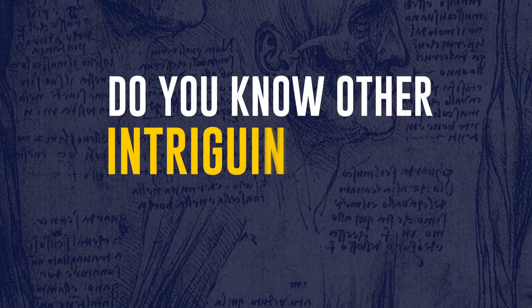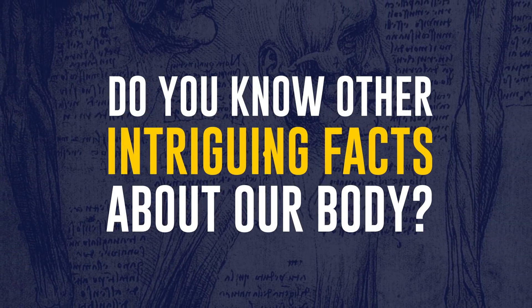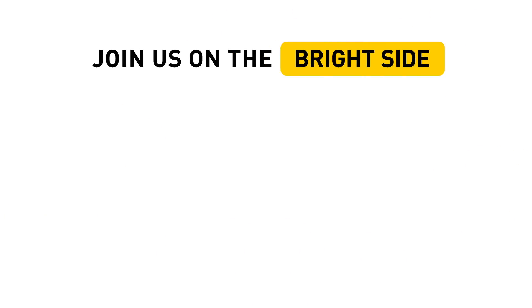Do you know other intriguing facts about our body? Share them in the comments! Don't forget to hit the like button below the video and click subscribe to stay on the Bright Side of life!